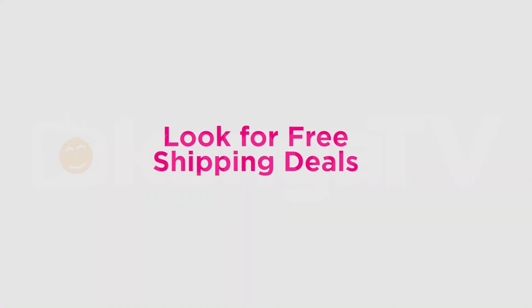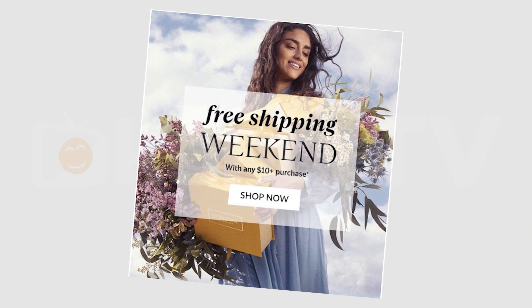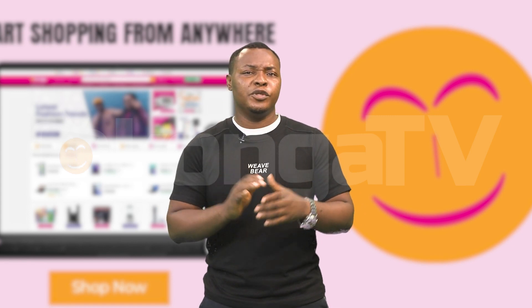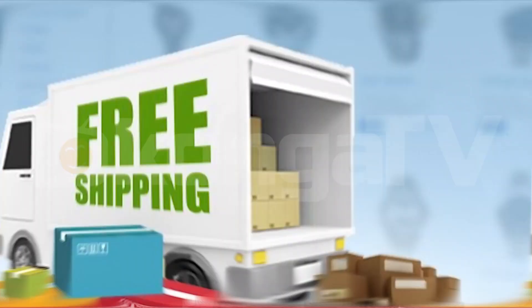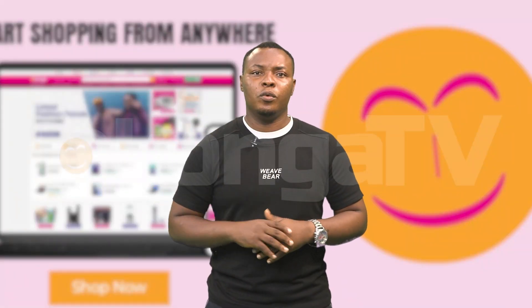Number 1: Look for free shipping deals. Many online retailers offer free shipping promotions, especially during holidays or special sales events. Keep an eye out for these opportunities and plan your purchases accordingly. Some stores may offer free shipping if you spend a certain amount, so consider bundling your purchases to reach the threshold.